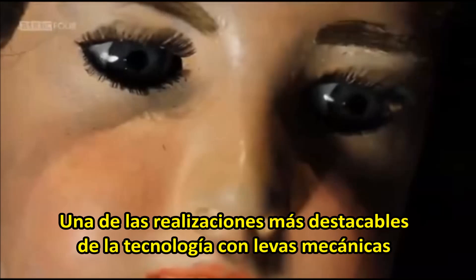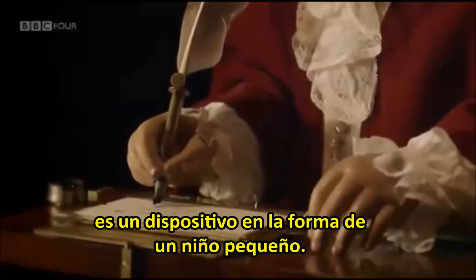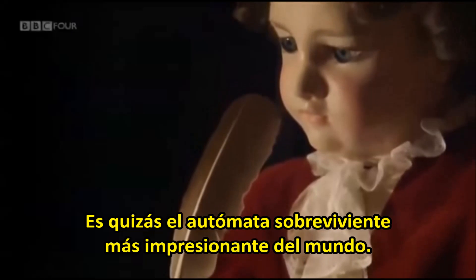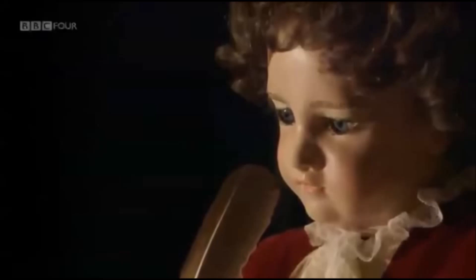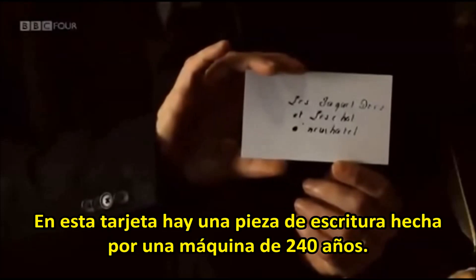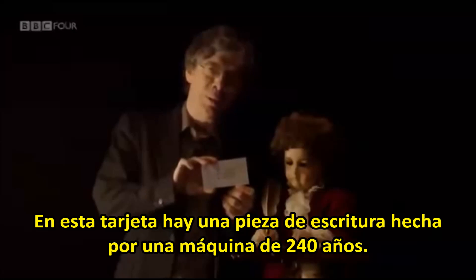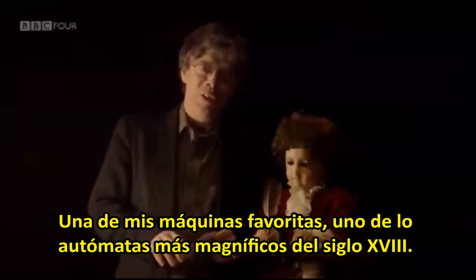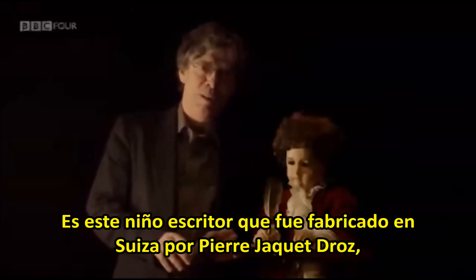One of the most remarkable realizations of cam technology is a device in the shape of a small boy. It's perhaps the world's most astonishing surviving automaton. What's on this card is a piece of writing made by a 240-year-old machine — one of my favorite machines, one of the most magnificent automata of the 18th century. It's this boy, this writer.